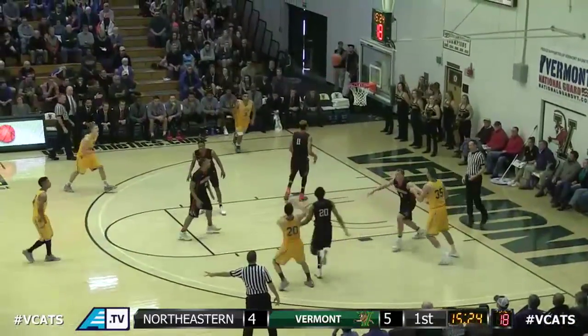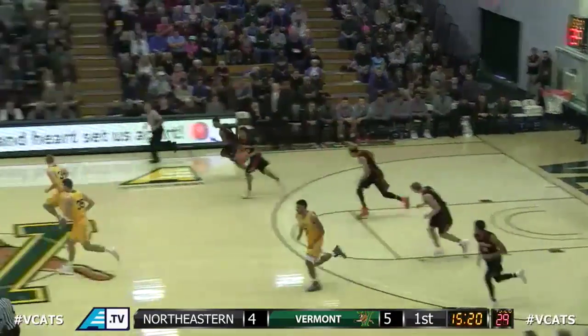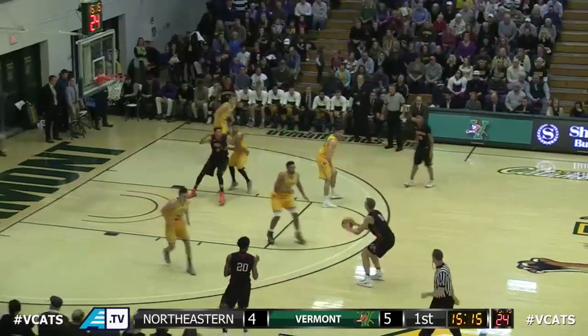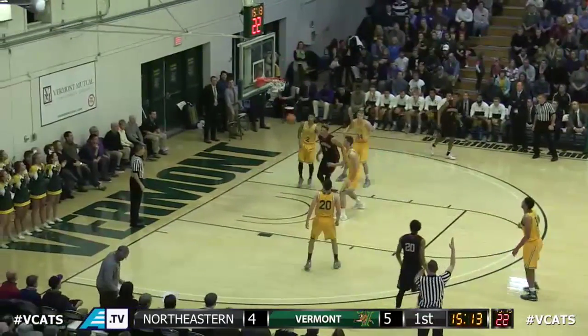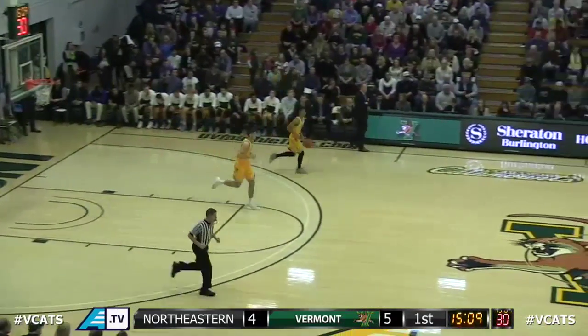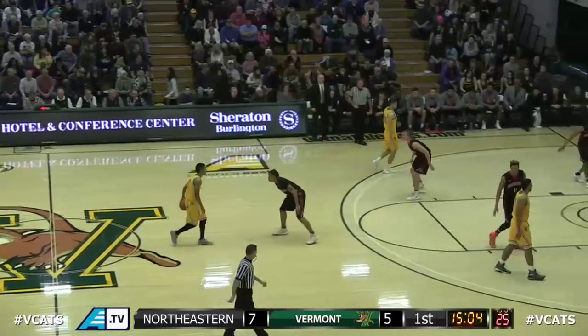Duncan, head fixed at three right wing — 15-foot jumper near side short, off the back iron. Murphy has a go in his pocket and Northeastern with possession. Murphy knocks down a triple from the left wing — Alex Murphy, the transfer from Duke and Florida, gives the Huskies a 7-5 lead, five minutes in.